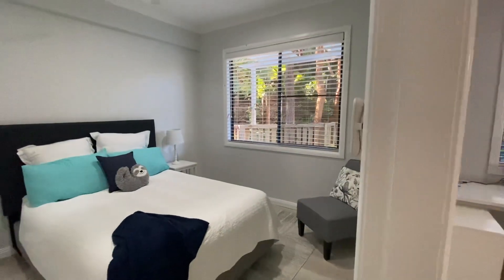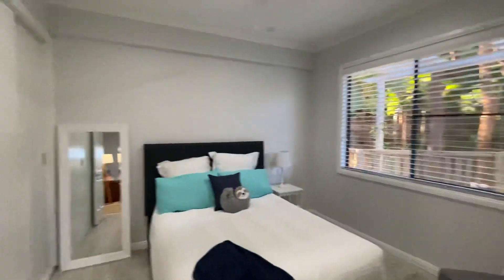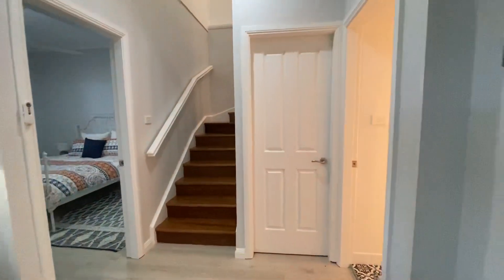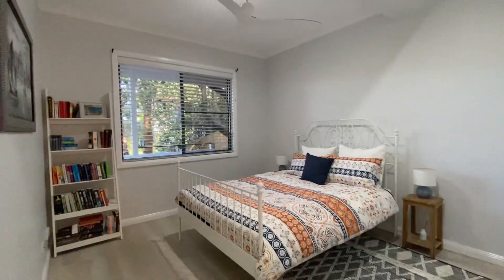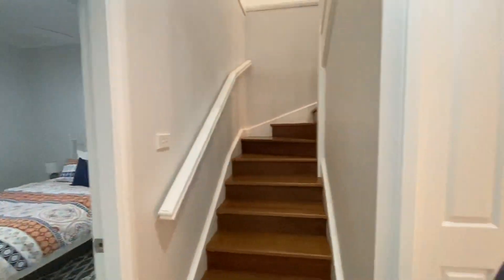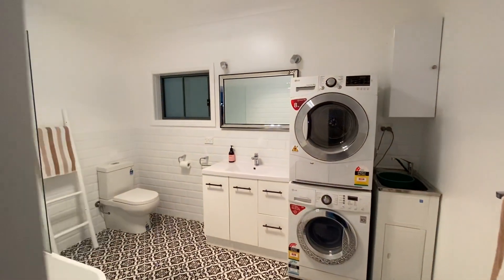This is the third of the four bedrooms — you've got a really big built-in wardrobe in this one. There's storage area under the stairs. The fourth of the bedrooms is also a good size. And then we have the downstairs combined bathroom and laundry.